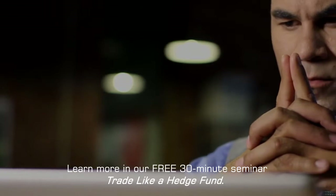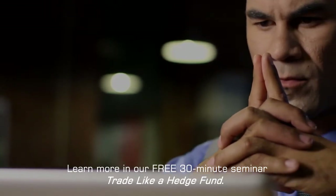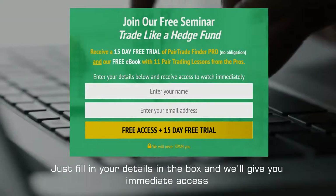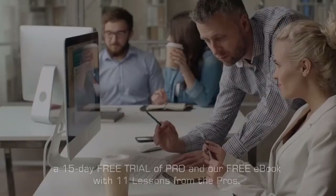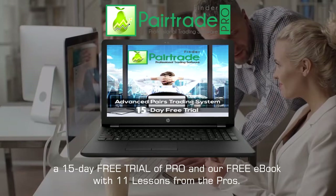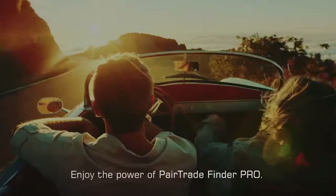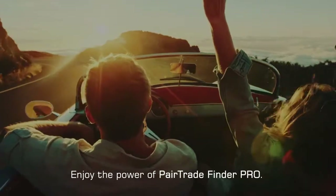Learn more in our free 30-minute seminar, Trade Like a Hedge Fund. Just fill in your details in the box and we'll give you immediate access — a 15-day free trial of Pro and our free ebook with 11 lessons from the pros. Enjoy the power of Pair Trade Finder Pro.